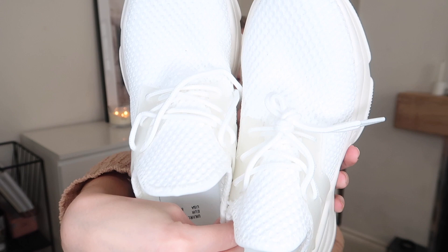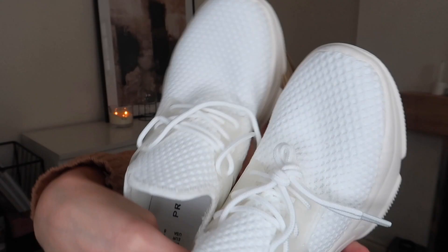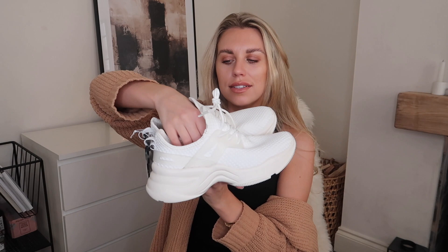I'm going to pop on screen a couple of pictures of these particular trainers I wear pretty much with everything — they were a five-pound Primark bargain that I've just worn to death. For a second pair, I picked up these new ones. They're very much the chunky, designer-inspired trainer style with a really nice knitted fabric and plastic coat detail. They're a creamy white rather than stark white, and these ones are fourteen pounds.